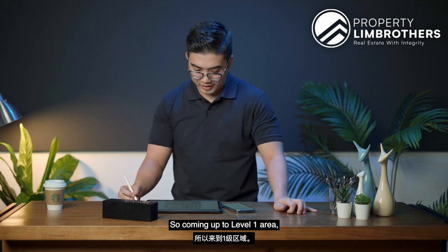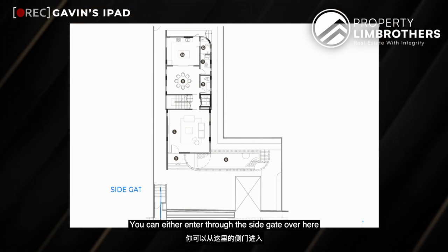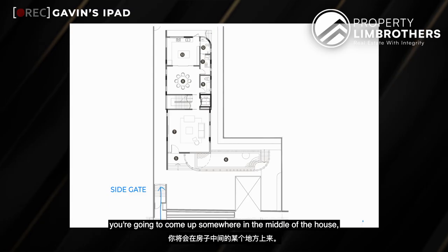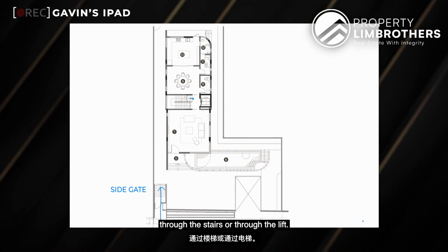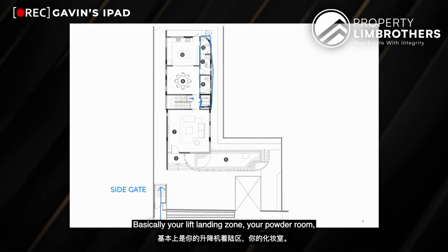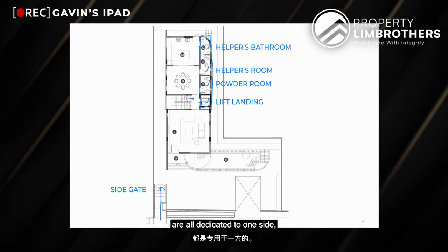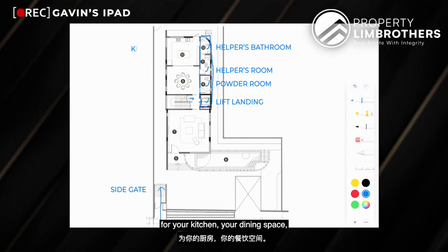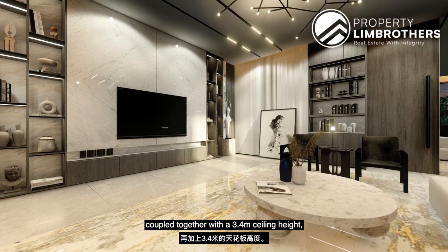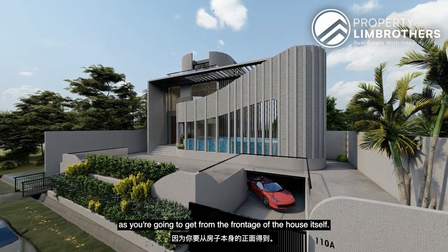Coming up to level 1, you have 2 methods of entrance: either through the side gate leading up the staircase, or through the basement level via stairs or lift arriving in the middle of the house. All service areas are neatly parked along one flank — the lift landing zone, powder room, helper's room, and helper's bathroom are all on one side. Your main spaces — kitchen, dining, and living room — are clearly zoned on the other side. Coupled with a 3.4-metre ceiling height, this gives you a very grand feel consistent with the frontage of the house.